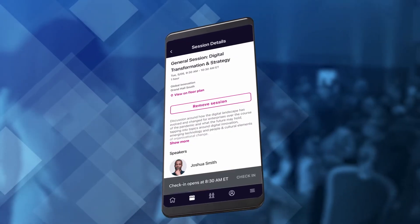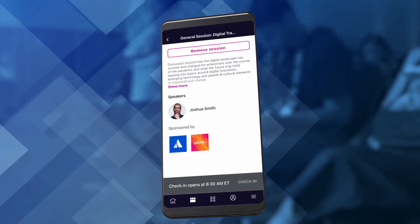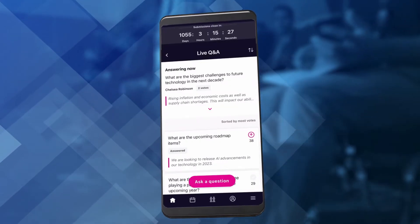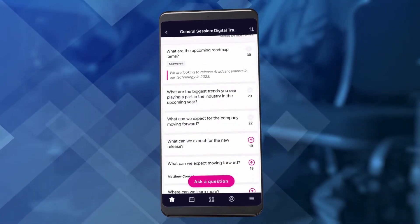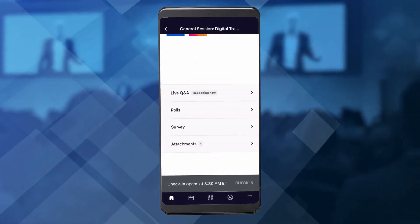During sessions, the app will be there to assist with the learning process. Participants can do things like look at speaker profiles, submit live questions, upvote others' questions, and take part in session polls and surveys.